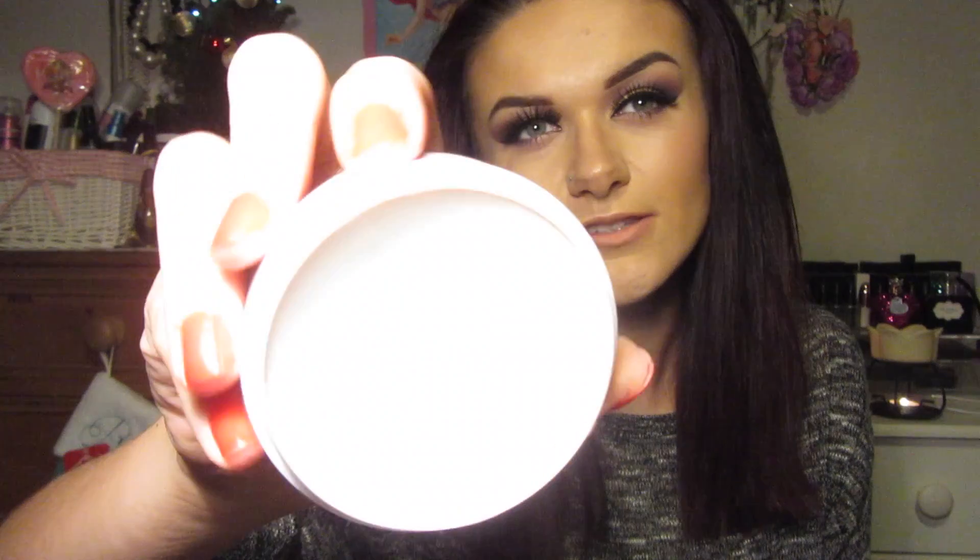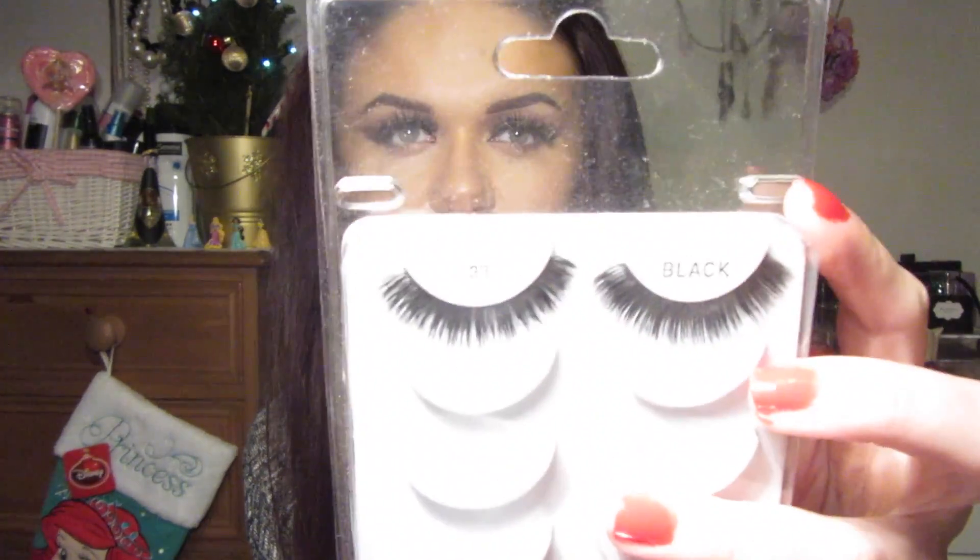I also got the Beauty Blender Cleanser Solid in Sephora - it's like a cleaning solid soap for your brushes, just to give them a quick deep clean. I really like it. I also got loads of lashes in America. The ones I used a lot and wish I'd picked up more of were the Salon Perfect number 33 - they're voluminous and really easy to put on. The last three pairs aren't in the box because I used them over the 17 days we were there.